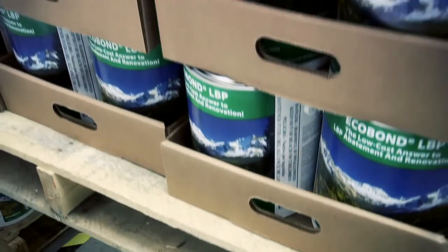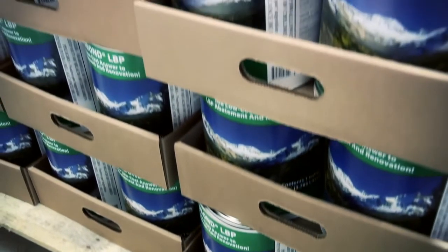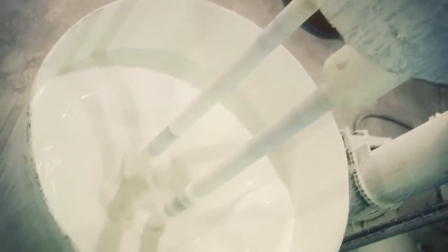It's the number one solution for dealing with lead in the environment today. When homeowners and industrial contractors consider the cost savings of this product, as well as its unique patented ability to treat the hazards of lead-based paint — it's a no-brainer.